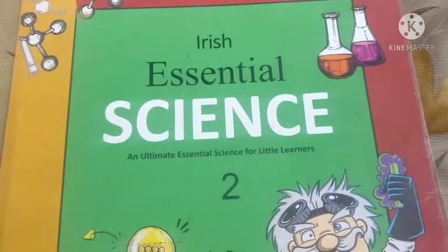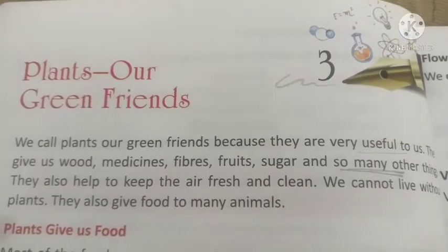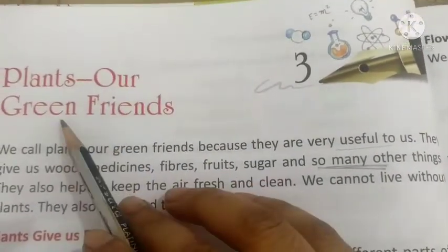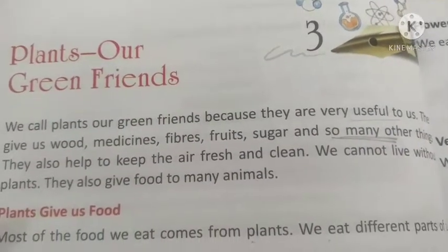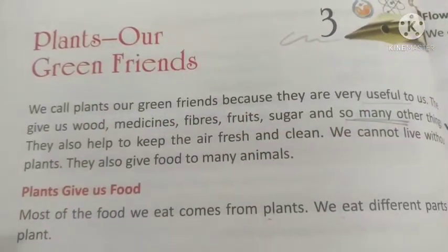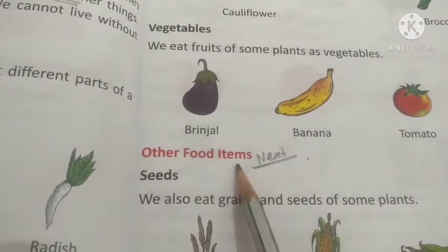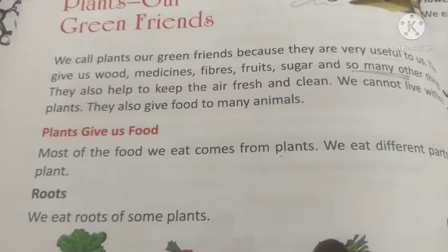Good morning and welcome back to Shantikunj online classes. Hey children, in previous classes we discussed about plants, our green friends, Chapter number 3. Today we continue our same chapter — Plants, Our Green Friends. Today's topic is other food items. Before that, let's recall what we learned previously.